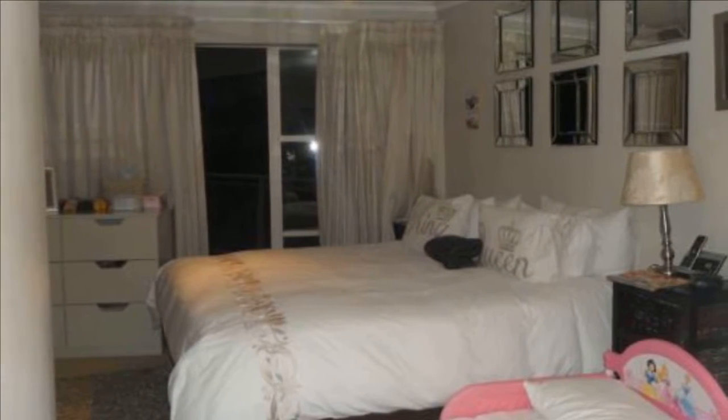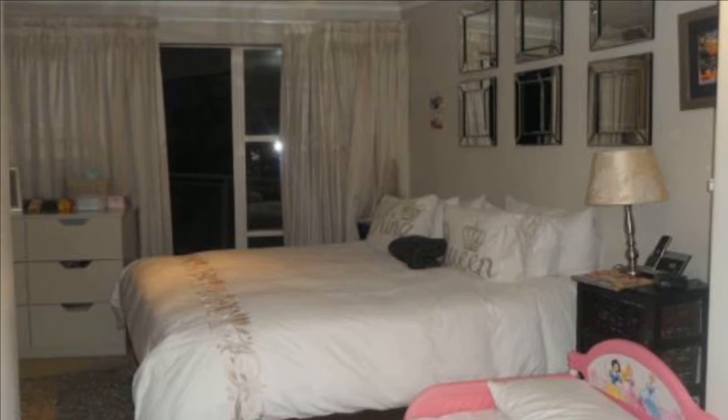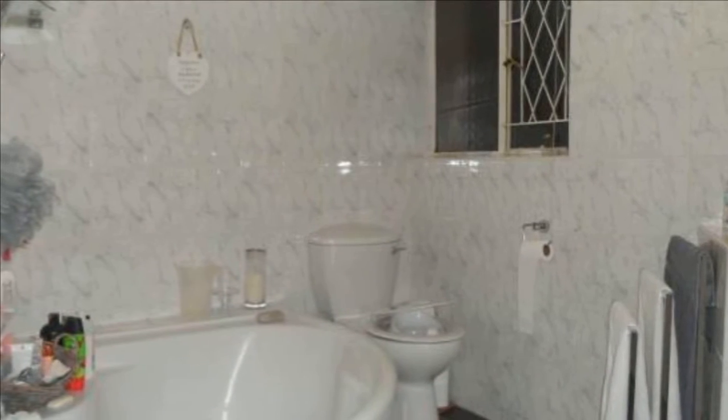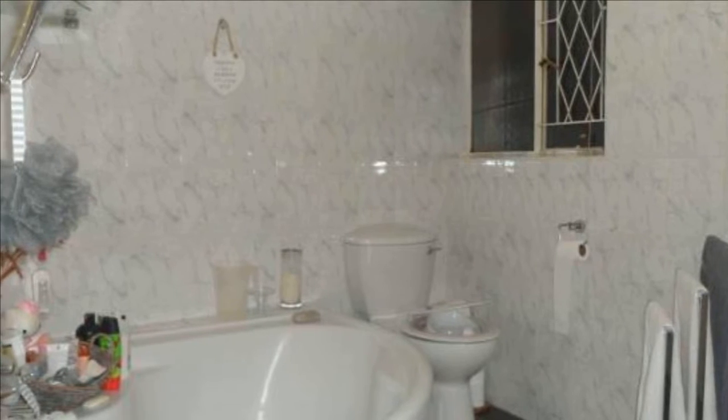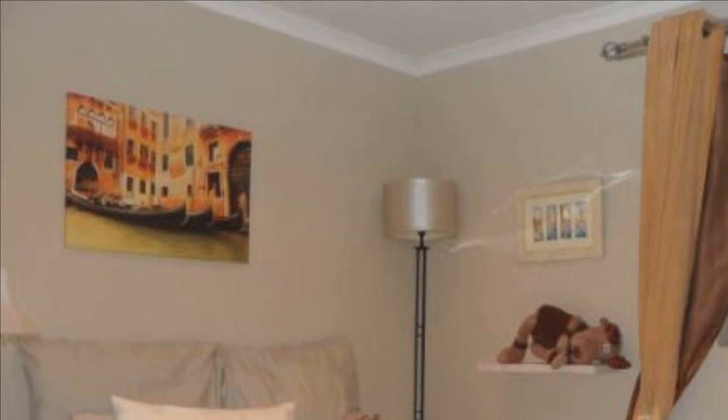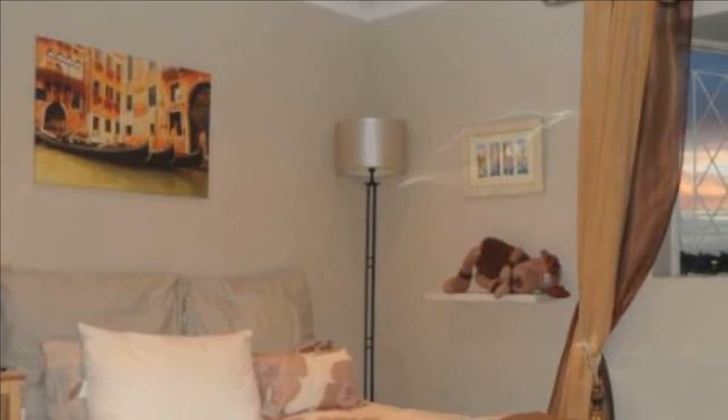This four-bedroom, main en-suite, two-bathroom home includes a large open-plan living area comprising a large lounge, dining area and entertainer's kitchen with granite tops, guest bathroom, private patio and garden, single garage and staff room with bathroom.